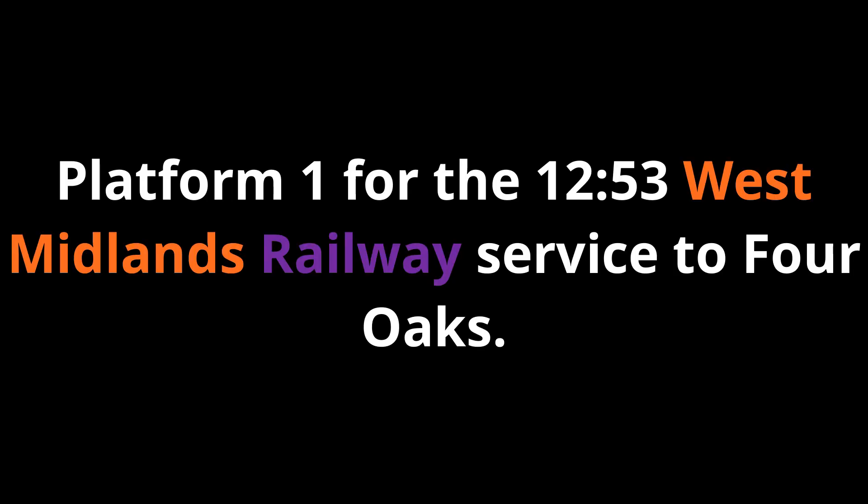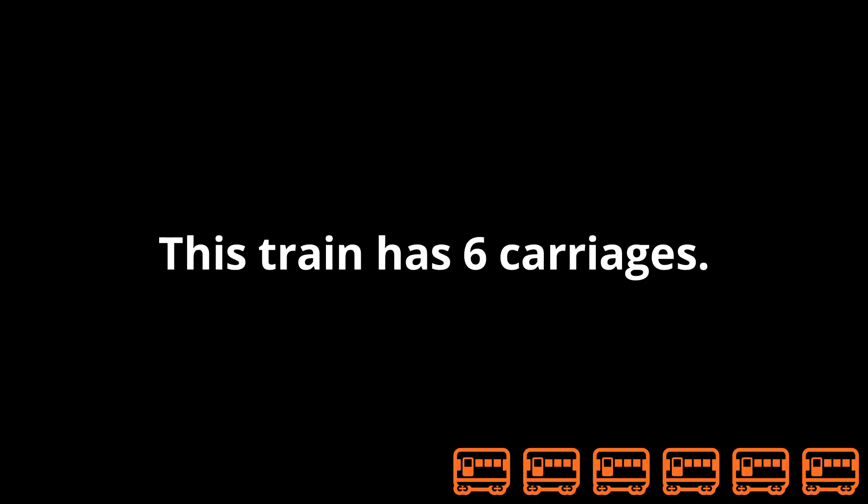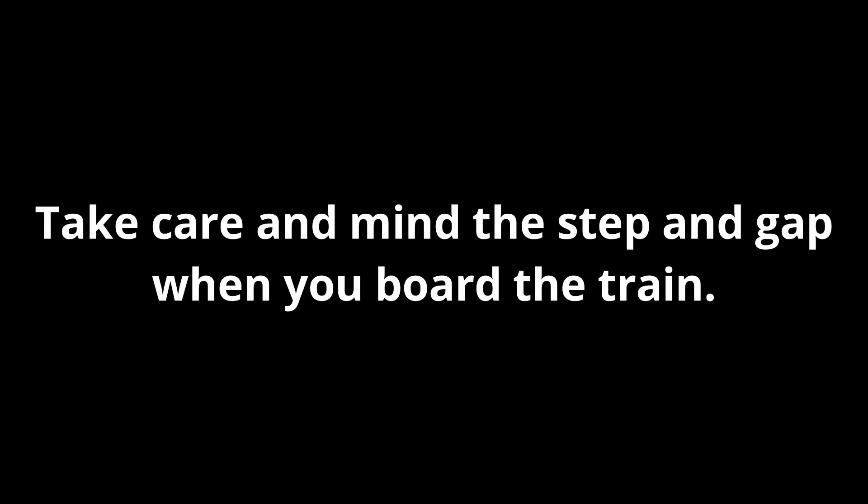Platform 1 for the 12:53 West Midlands Railway service to Four Oaks, calling at Gravelly Hill, Erdington, Chester Road, Wylde Green, Sutton Coldfield and Four Oaks. This train has six carriages. Please stand back from the platform edge until the train has stopped. There is no tactile paving at the edge of the platform. Take care and mind the step and gap when you board the train.